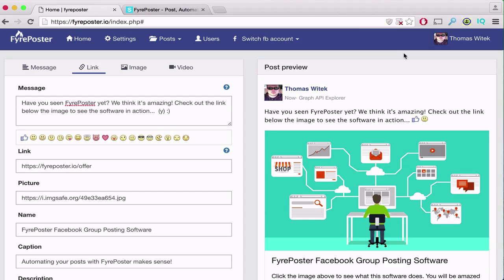I know many of you are looking forward to seeing what this software does, so I'm going to make this demo short and cover things as quickly as possible. Fire Poster is a Facebook group posting software application that's 100% hosted for you in the cloud.